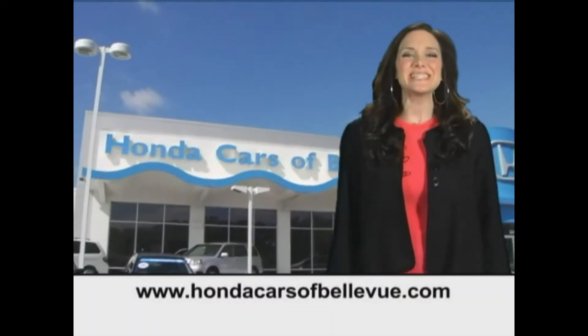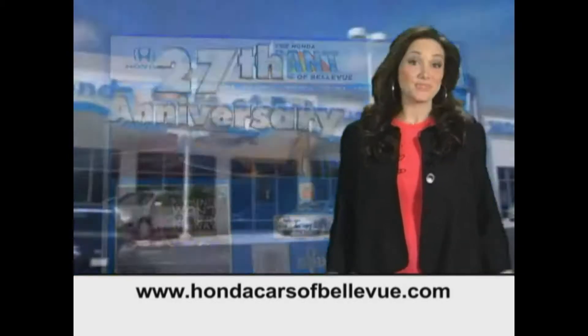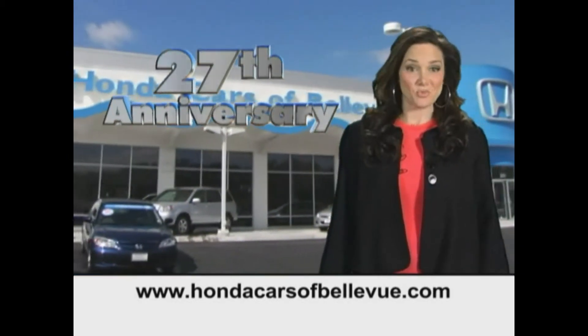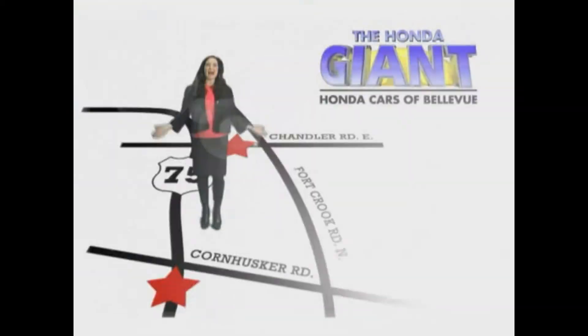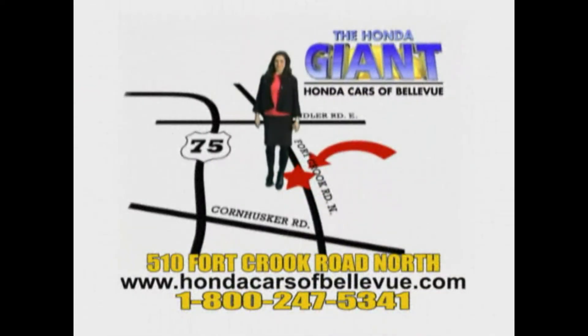Thanks Brian. Find this and many more quality pre-owned vehicles at hondacarsofbellevue.com. Serving the heartland for 27 years, one happy Honda customer at a time. Honda Cars of Bellevue — one small step off the Kennedy Freeway, one giant Honda savings store.